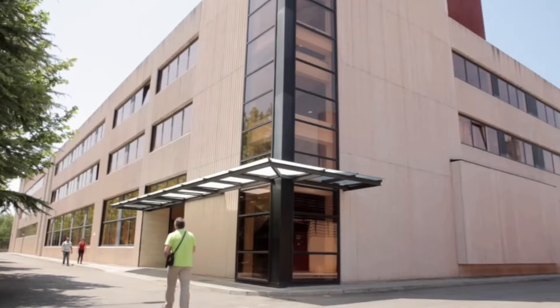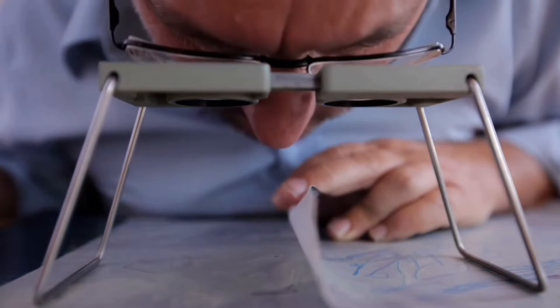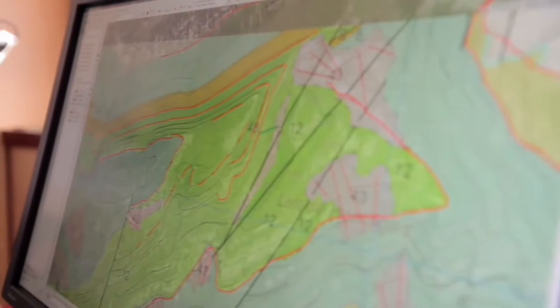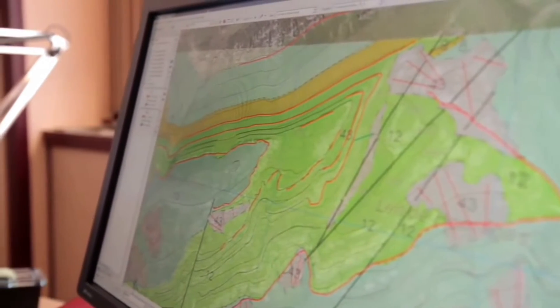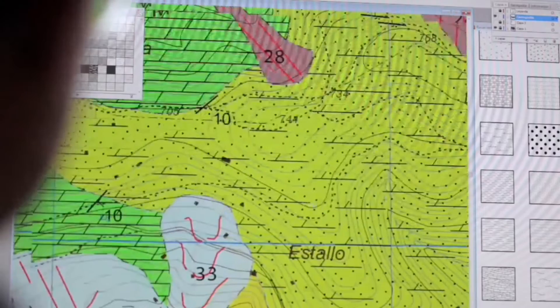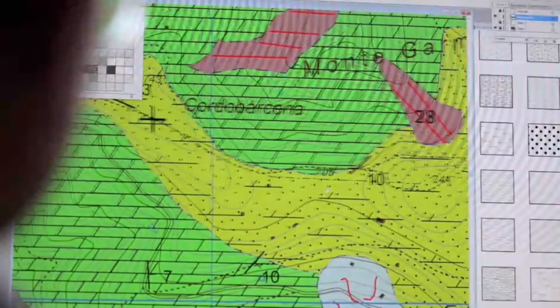Back in the office, geologists contrast the information they have obtained with aerial images and previous studies in order to finalize the map, which may or may not be digital. Standardized symbols provide visual clues to help us rapidly identify the different types of rock that have been found — sandstone, limestone, and dolomite rocks — the age of which is shown by their color.